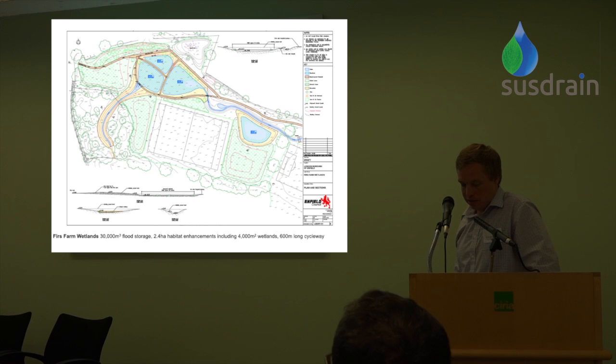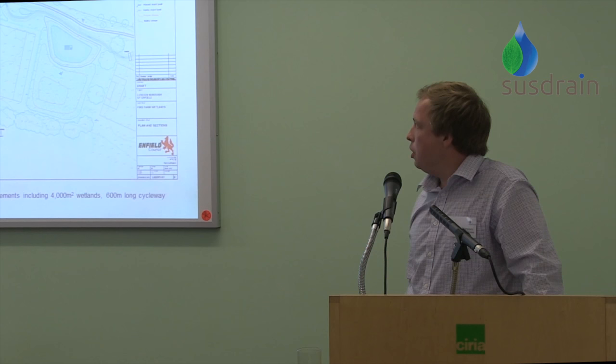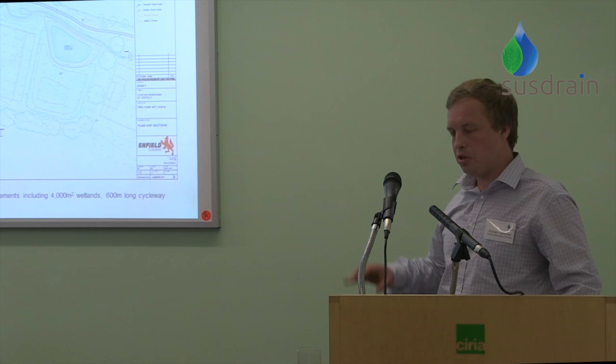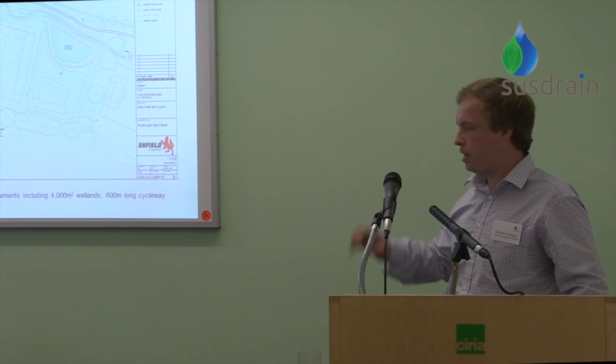The idea is to create a new public open space, currently under construction, utilising only 10% of the existing site. This is achieved by diverting a culverted watercourse into 400 square metres of wetland and some open watercourse. It also provides 30,000 cubic metres of flood storage through a bund at the downstream end of the site. In total we're looking at half a kilometre of new open watercourse, as well as the wetlands, and 600 metres of cycleways and footways throughout the site.